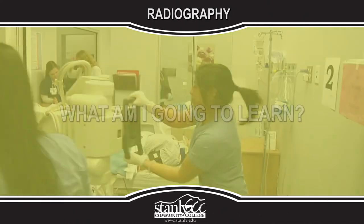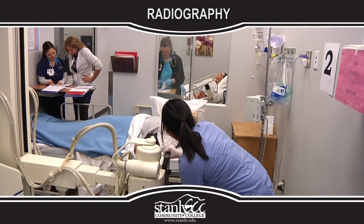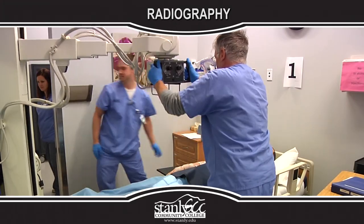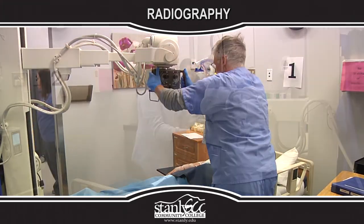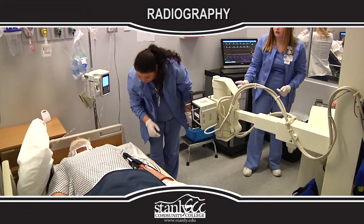What am I going to learn? Students will learn radiographic exposure, image processing, radiographic procedures, physics, pathology, patient care and management, radiation protection, quality assurance, and radio biology.